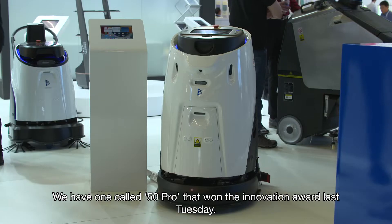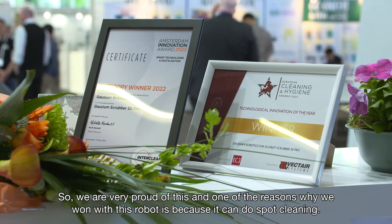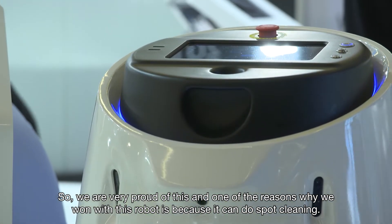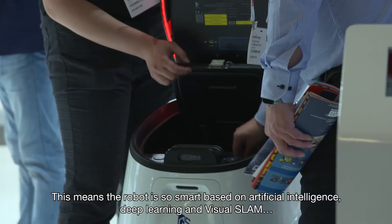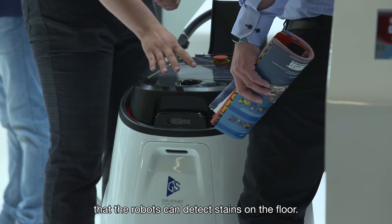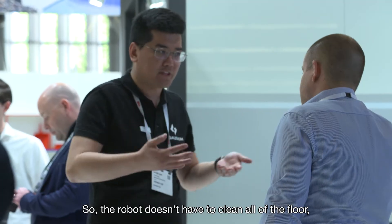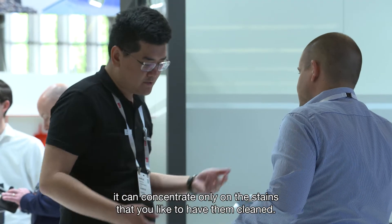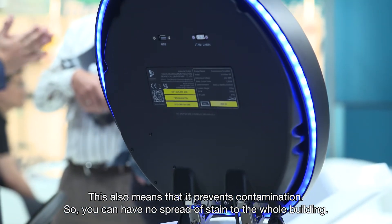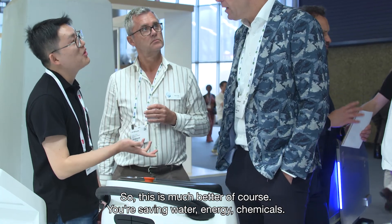We have another innovative robot called the 50 Pro, which won the Innovation Award last Tuesday, so we are very proud of this. One of the reasons we won with this robot is because it can do spot cleaning. The robot is so smart, based on artificial intelligence, deep learning, and vision slam, that it can detect stains on the floor. It doesn't have to clean all of the floor — it can concentrate only on the stains, and this also prevents contamination, so there's no spread of stains to the whole building.